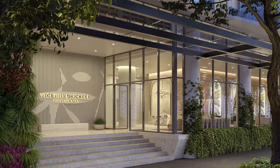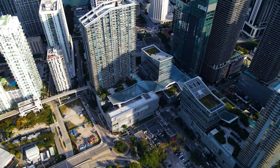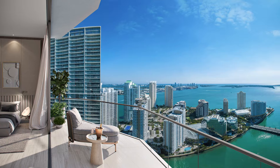So, Viceroy Brickell — what are the top reasons why Viceroy needs to be on people's radar? Yeah, so it is in a great location. You're in Brickell, in the heart of Brickell. You're about a block and a half away from Brickell City Center. You have restaurants like Cipriani, Zuma, Cantina La Vente, half a block from Brickell Avenue. Location, location, location is the number one reason.